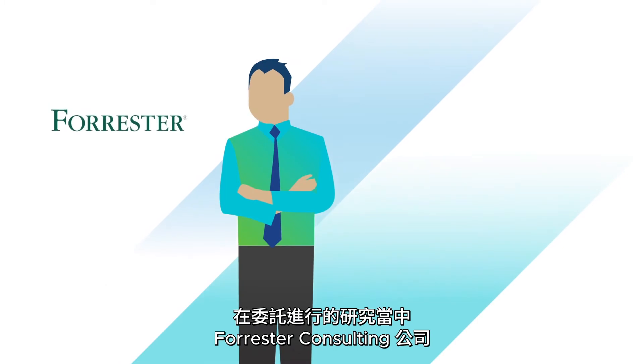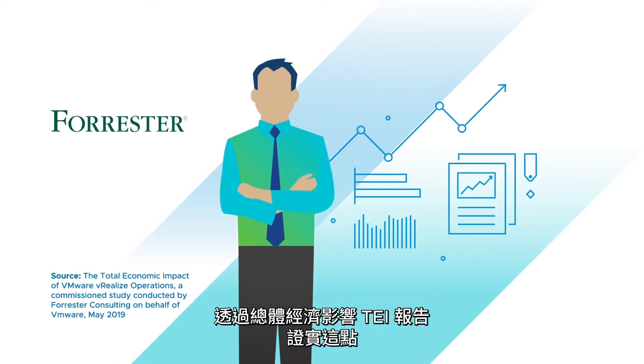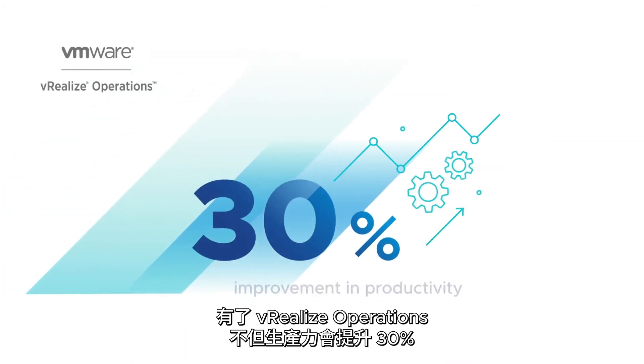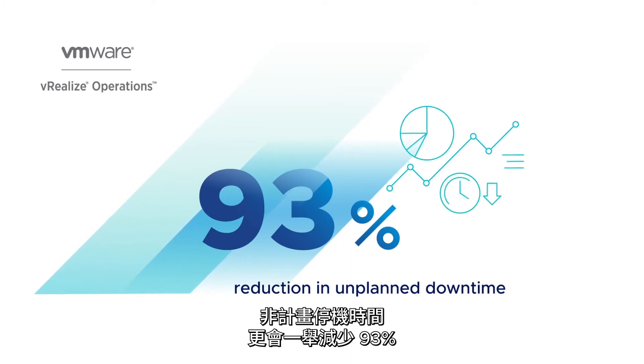In a commissioned study, Forrester Consulting proves it in the Total Economic Impact report. With vRealize Operations, you'll see a 30% improvement in productivity and a 93% reduction in unplanned downtime.